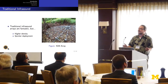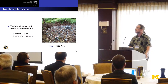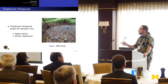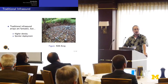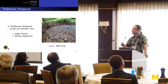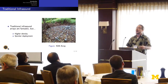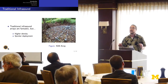Traditional infrasound arrays are great — we were talking about the IMS station, and they're vital to studying nuclear explosions and other large types of explosions. As a quick reminder, infrasound is simply sound that's less than 20 hertz, created by large movements of the atmosphere. The problem with traditional infrasound arrays, and I heard this over and over again yesterday, is that we want more data, or there are political reasons you can't get access to data, or the data is in another country. So higher density and coverage of sensors is always a good thing.